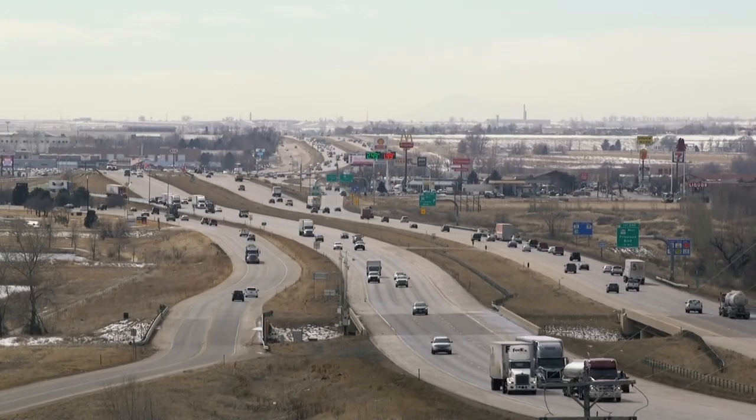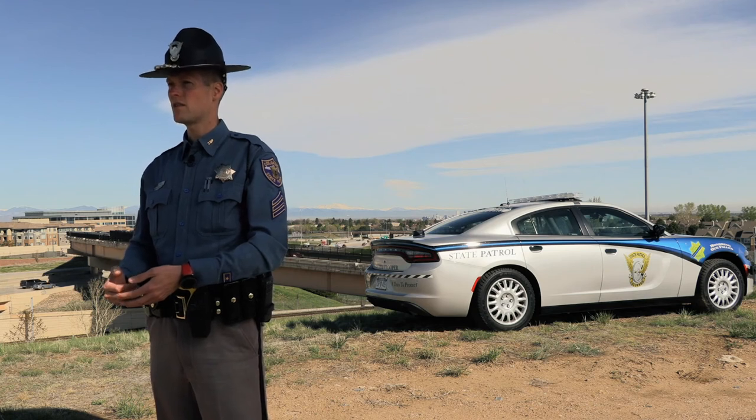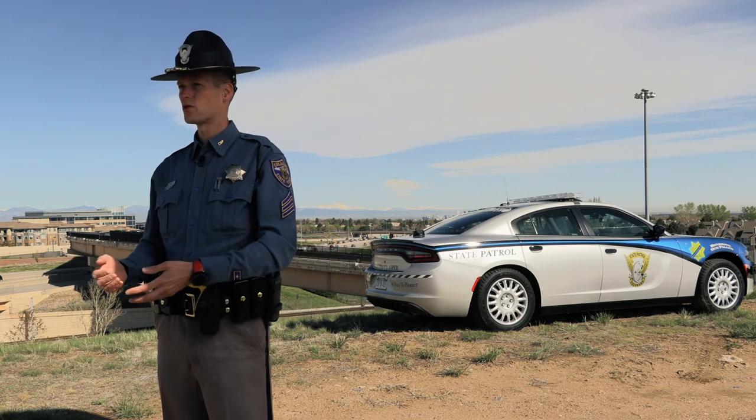If somebody falls asleep, if somebody is impaired or just not paying attention and they drift off, prior to these being installed that could be a fatal crash. Now with these installed, it brings those vehicles to a safe stop and helps save the lives of oncoming vehicles as well as the driver who drifted off the roadway. They may not prevent every type of crash, but they help keep you and other drivers safe and alive on Colorado's roadways.